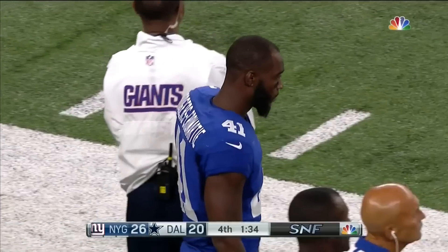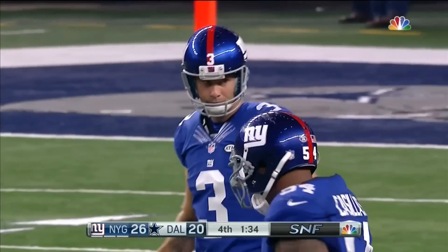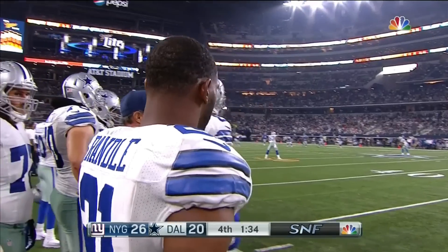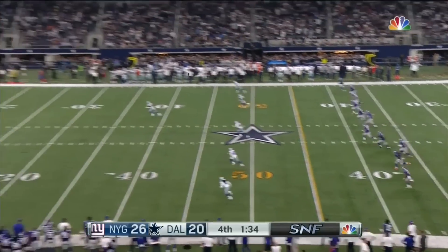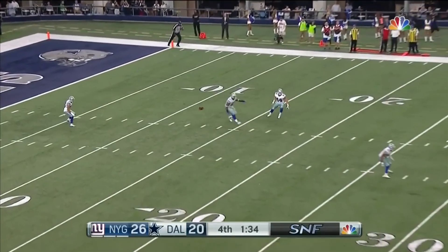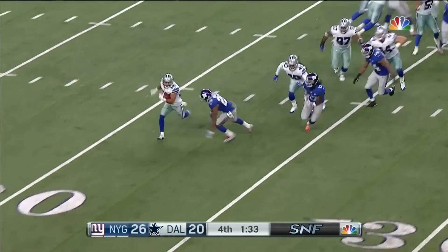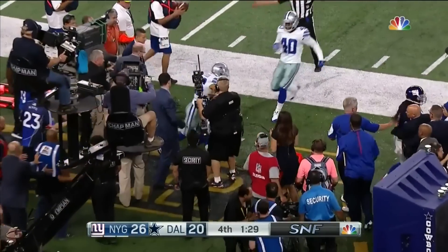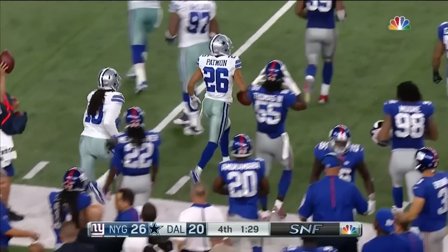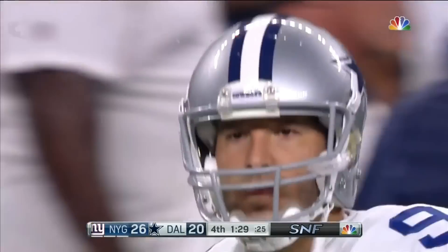Huge decision to throw the football right there. You want to be aggressive, you want to do that, but boy, that extra 35 seconds plays large right now. And that's a hopper that's going to be fielded up at the seven-yard line. This is Tyler Patman, the defensive back, and Patman will get out of bounds at the 28-yard line. So it's 72 yards for Tony Romo.